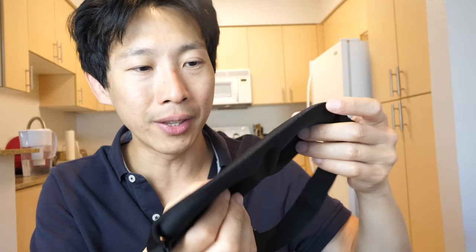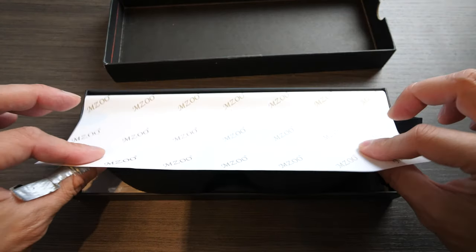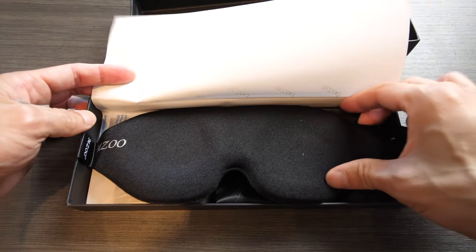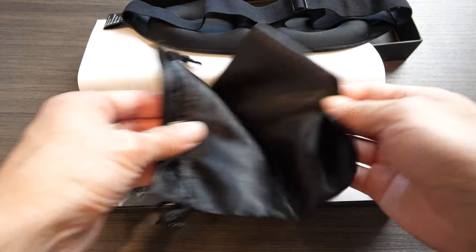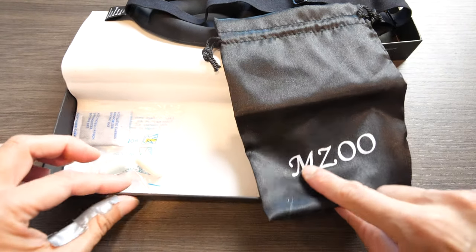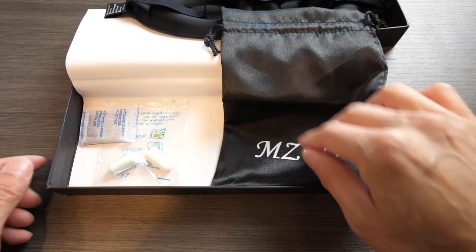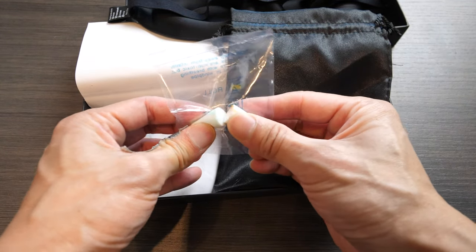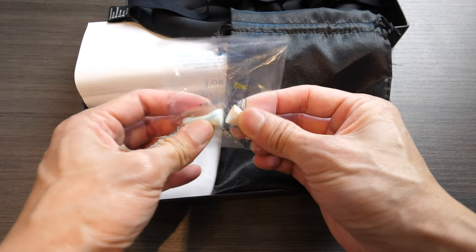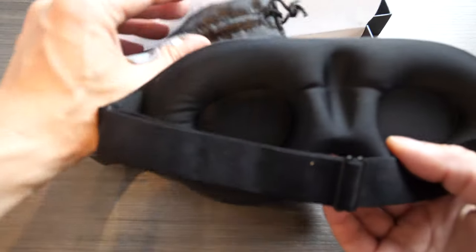Let me zoom in and show you what's included. It comes in a box like this and they seem to take pride in their packaging, coming with a little piece of paper. This was in a little baggie but I removed it already. It comes with a little travel bag with their logo on top — I'd prefer if they didn't put their logo everywhere. And it does come with medium density earplugs that feel like they would block off a lot of sound. But the main attraction is the eye mask itself.